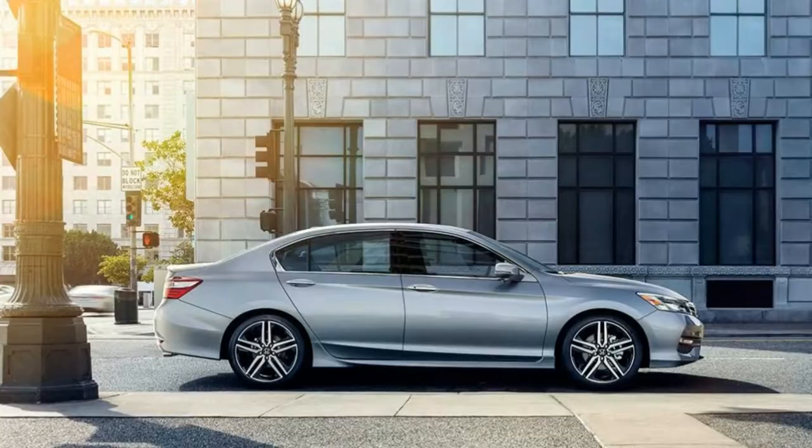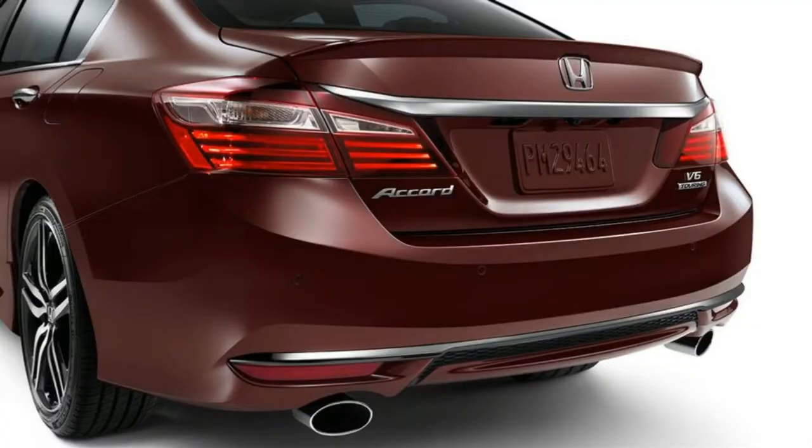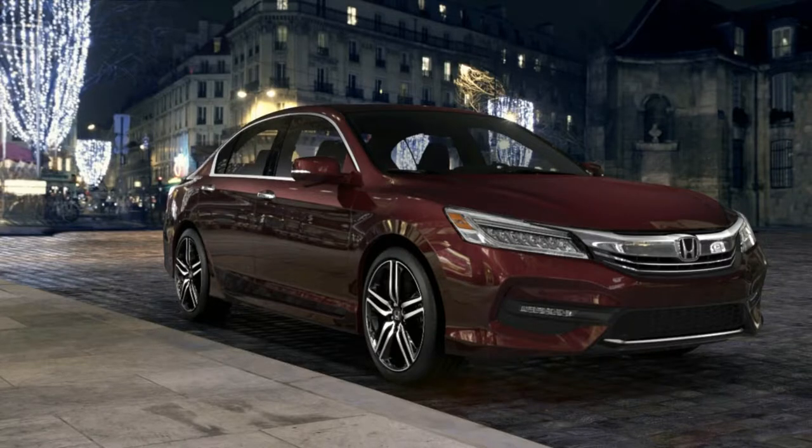The Accord is Honda's largest and most expensive sedan and coupe above the Civic. It is also the automaker's largest hybrid after the subcompact CR-Z. If you are considering a crossover, the popular CR-V has a slightly higher starting price but more room.